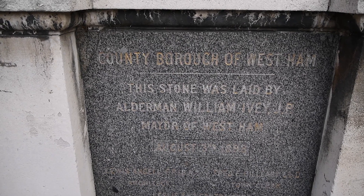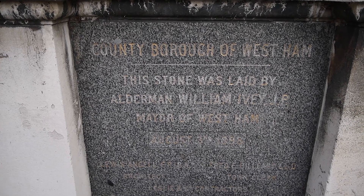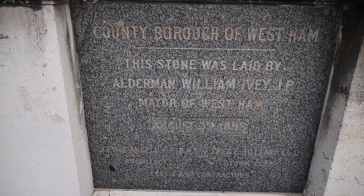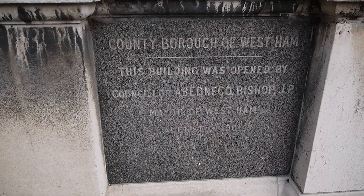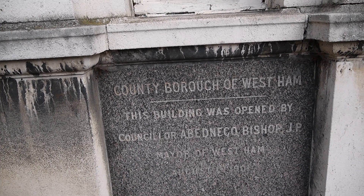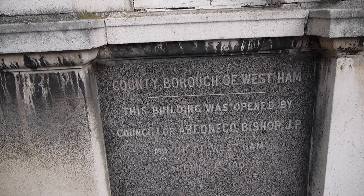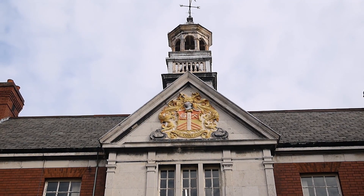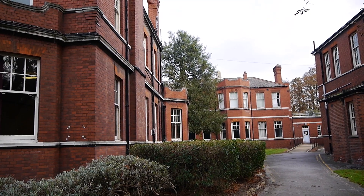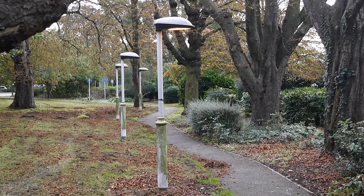So here we are — County Borough of West Ham. This stone was laid by Alderman William Ivey JP, Mayor of West Ham, August the 3rd 1898. Two years later this stone commemorates the opening of the building in 1901, opened by Councillor Abednico Bishop JP, Mayor of West Ham in 1901. These lights have a really lovely kind of futuristic quality about them.